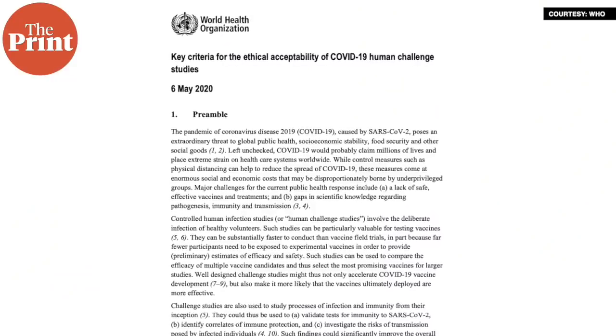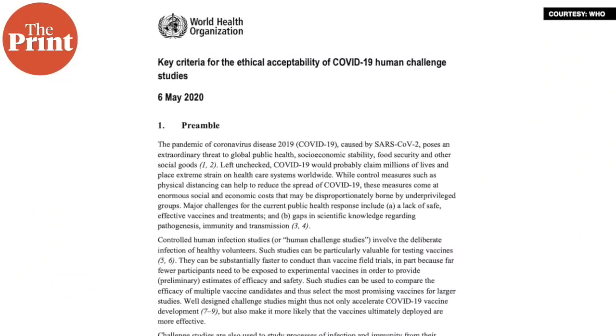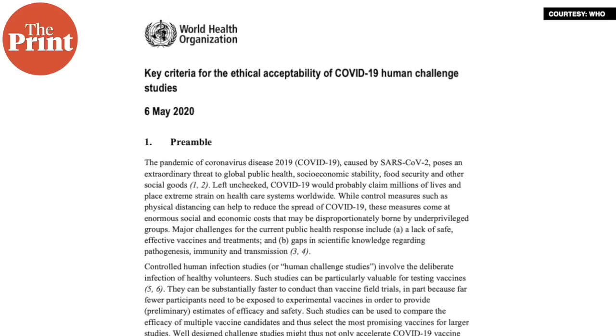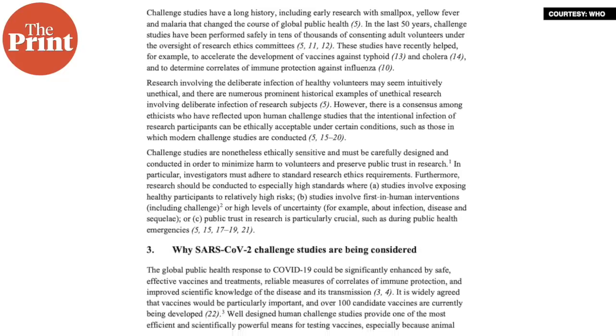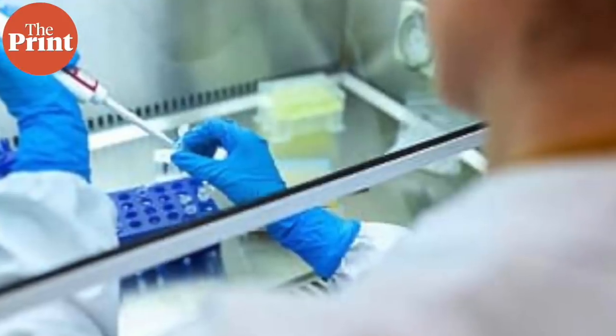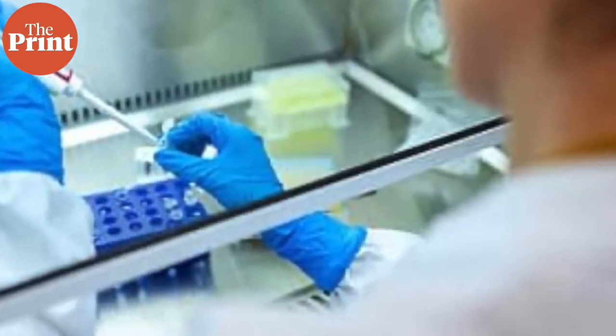However, ethicists agree that it is precisely in situations like this where we need HCTs more than ever. Many experts have issued guidelines to conduct proper HCTs ethically for COVID-19, including the WHO, which released guidelines in May. Over 125 academics, doctors, epidemiologists, scientists and professors — including 15 Nobel laureates — have written an open letter asking for human challenge trials to address the urgent need for a vaccine to curb this ongoing pandemic.